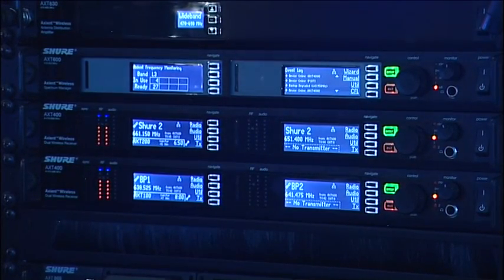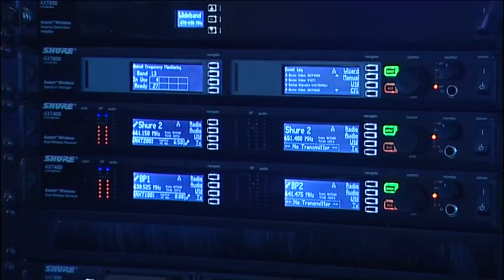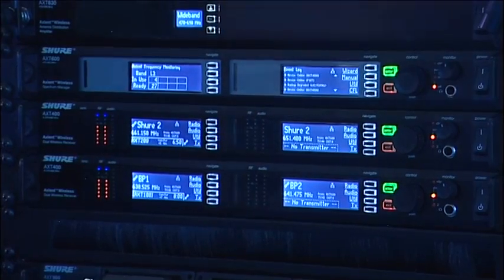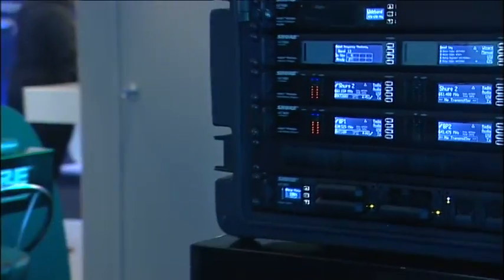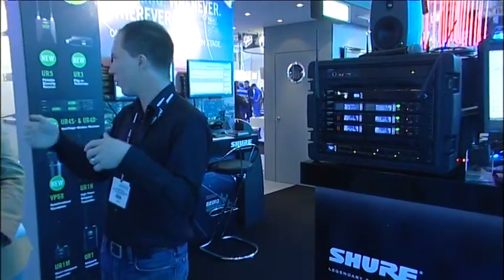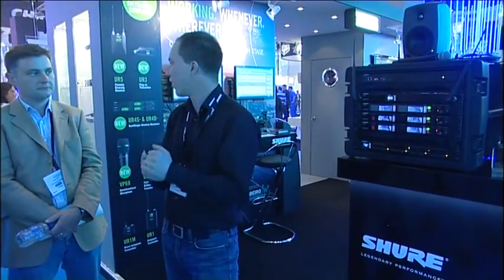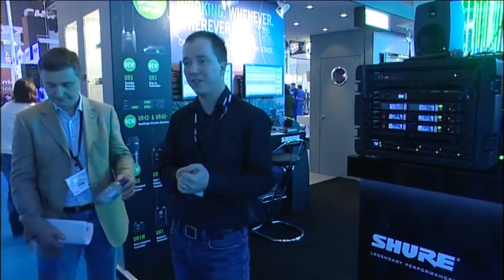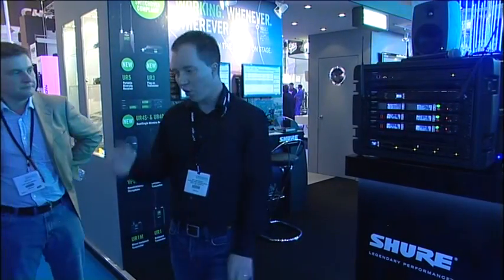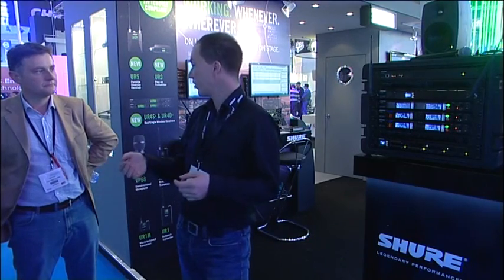What that allows us to do is put significantly more channels into a small amount of spectrum than was previously possible. As a reference, UHFR is a widely accepted industry standard. There are too many variables — like what antennas you're using — and you really need an RF specialist, but we're regularly seeing people put 14 or 15 channels into a single TV band. We're taking that 40 percent beyond that.